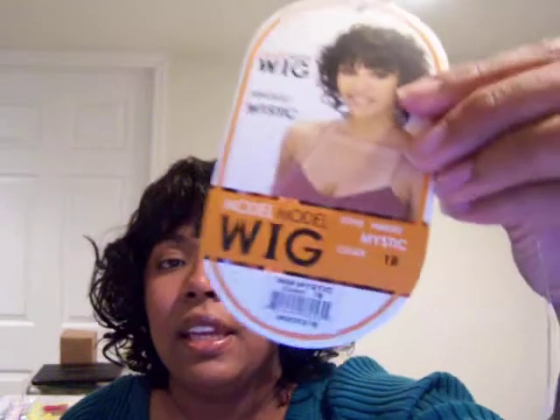Hi YouTube, this is Coffee and I came back as promised to show you one of the wigs I bought yesterday. This is the Model Model wig Mystic — I got it in a 1b. The style is a little similar to what I had on yesterday, but this one is more curly and the one yesterday was more wavy. It's in the 1b and I really like it.